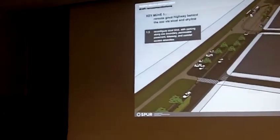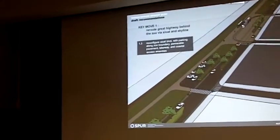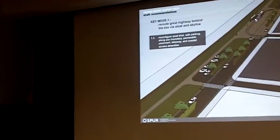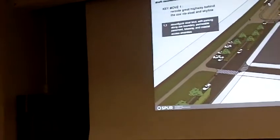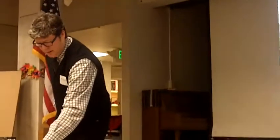The big win from a human recreational and access-to-nature standpoint is that the coast no longer has a highway on it. You have the opportunity to create a beautiful coastal trail in front of the zoo connecting to Fort Funston, which is a key open space connection that has not been made to date.